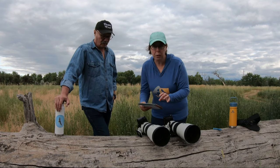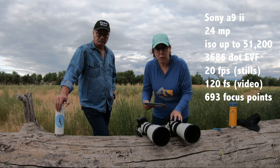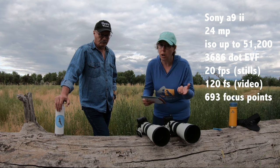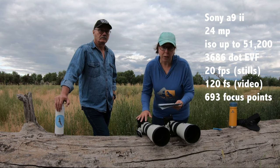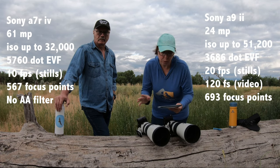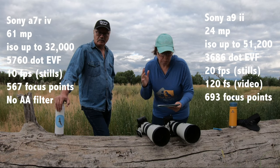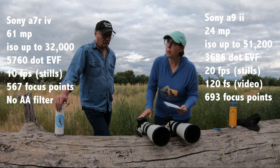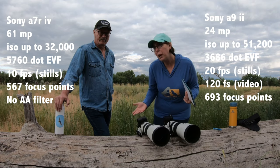Quick rundown of the differences: The A9 II is 24 megapixels, has a higher ISO, and the viewfinder isn't as high resolution. It does 20 frames per second still shooting and 120 FPS for slow-mo video, with 693 focus points. The A7R IV has 61 megapixels — ISO doesn't go quite as high — but the viewfinder has almost twice the resolution, 10 frames per second, a couple fewer focus points, and no anti-aliasing filter, which is more of a landscape consideration.